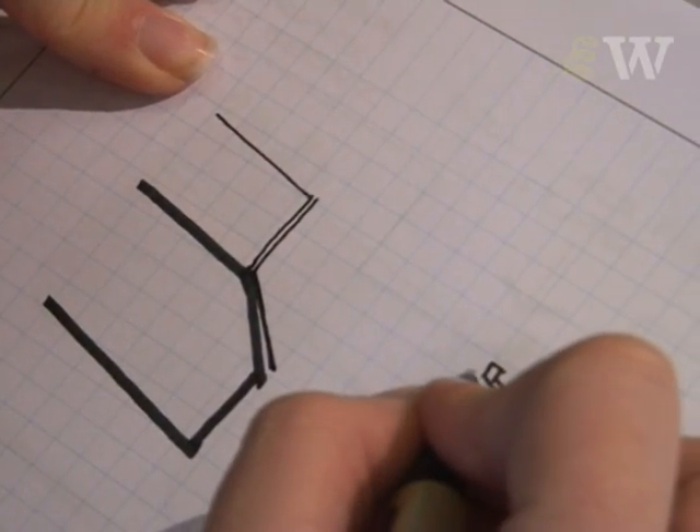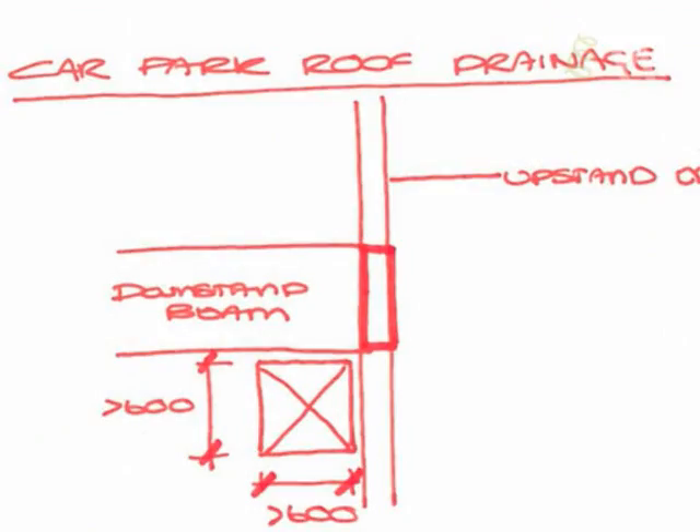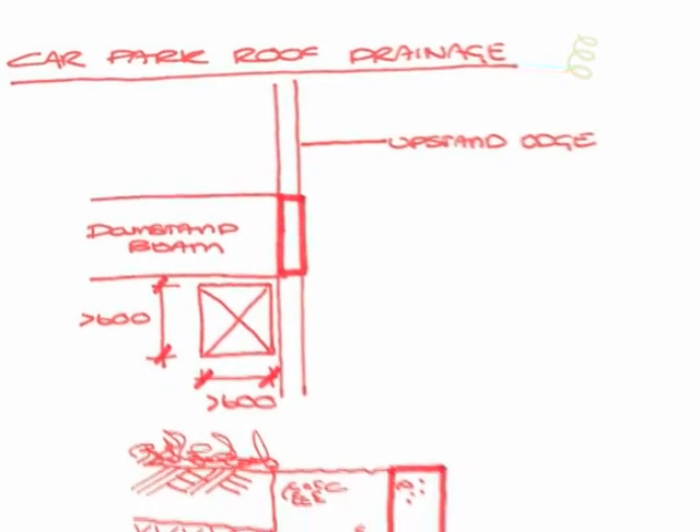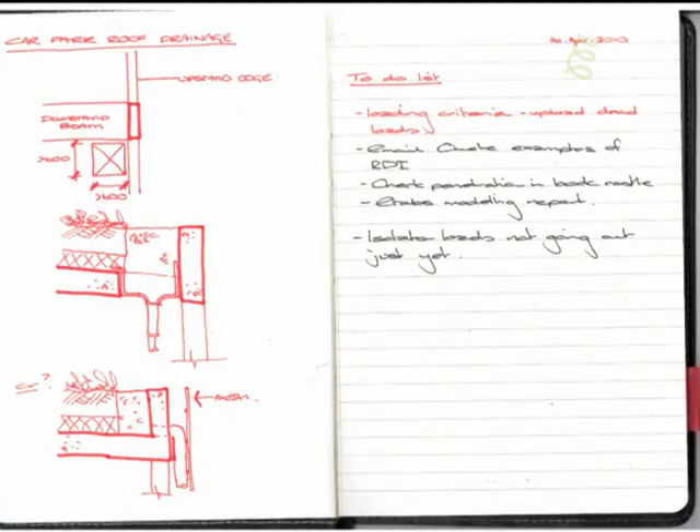Often with sketching, what you're trying to convey is a concept, not necessarily a final answer. It's a process, and I think often with computers, because they do work to a level of accuracy, you can sometimes get caught up in that, rather than actually conveying the idea. So it allows you to just sketch a general idea, rather than going through into the full detail of working out every millimetre precision.